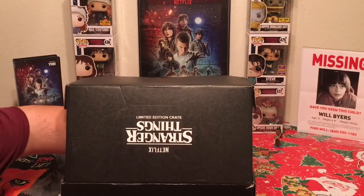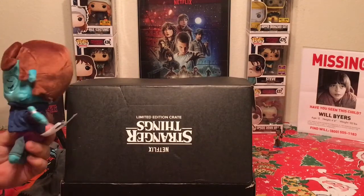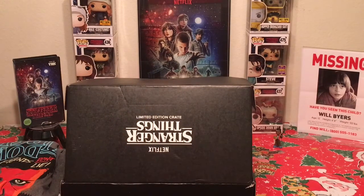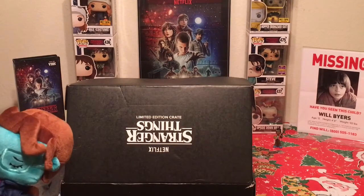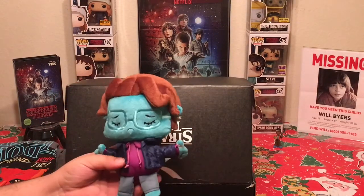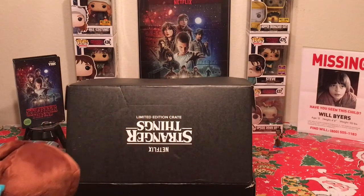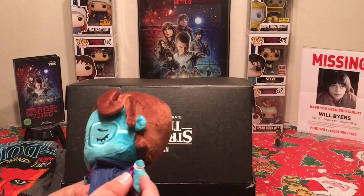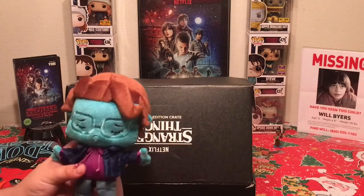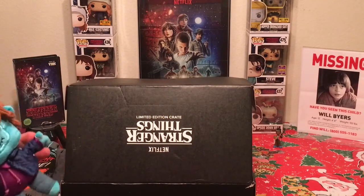Next item feels like a plush doll. Quick spoiler alert — if you haven't seen Stranger Things, stop watching and come back later. This is Barb, the best friend of Nancy Wheeler, after she's been attacked by the Demogorgon and is dead in the upside down world. They even have a little bandage on her hand — that's a good detail if you've seen the first season. There are still rumors they may bring her back, which I'd like to see.